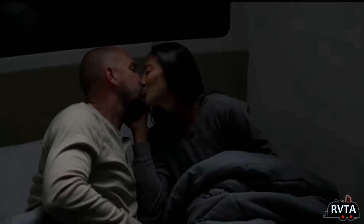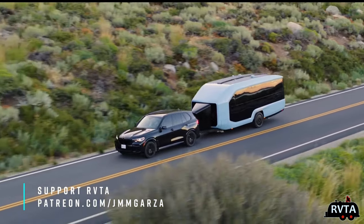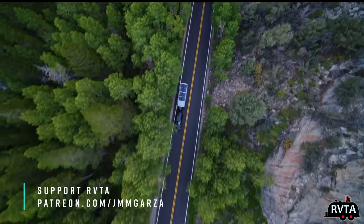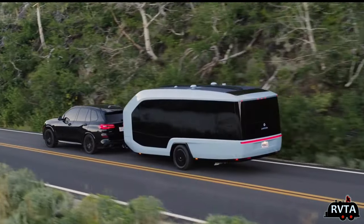This unit also has a very interesting feature called always online — it's always on the internet. Apparently there's a program where you get excellent internet with this unit, and it has solar panels on the roof, as you can see here, going down the road.